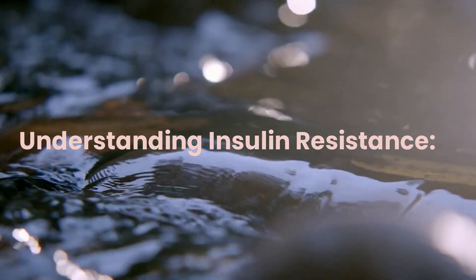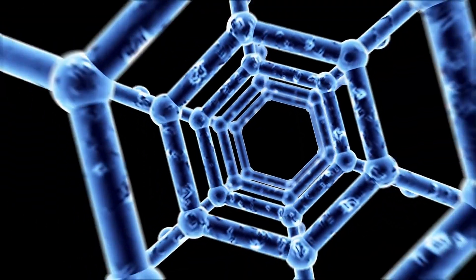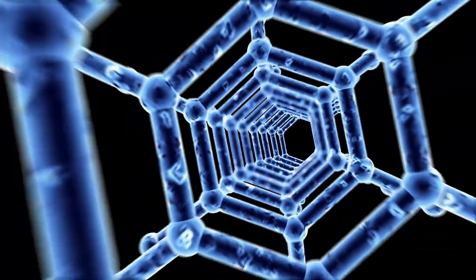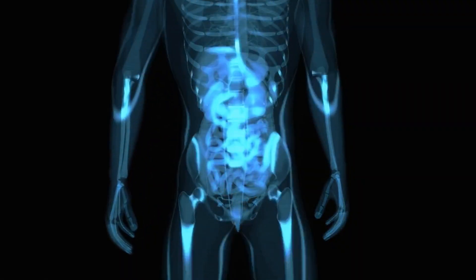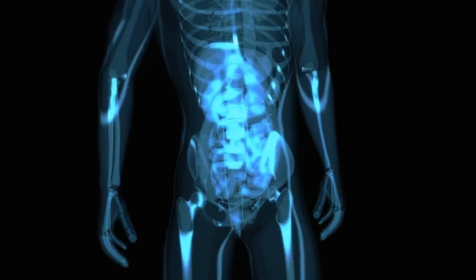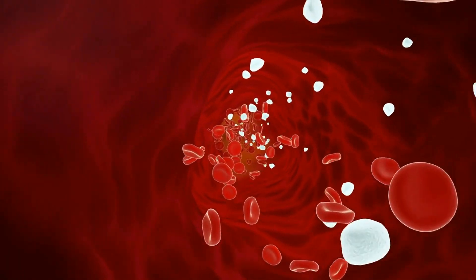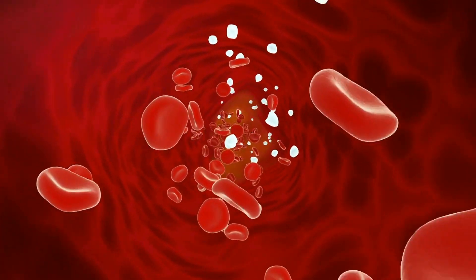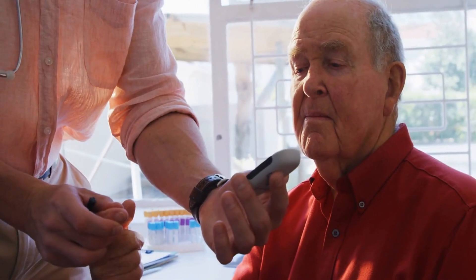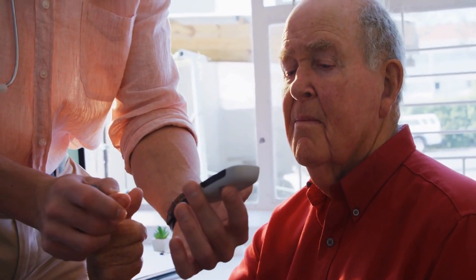Understanding insulin resistance — before we dive into the details, let's first understand what insulin resistance is and why it matters. Insulin resistance occurs when the body's cells don't respond effectively to the hormone insulin. Insulin plays a crucial part in regulating blood sugar levels by allowing cells to absorb glucose from the bloodstream for energy or storage.